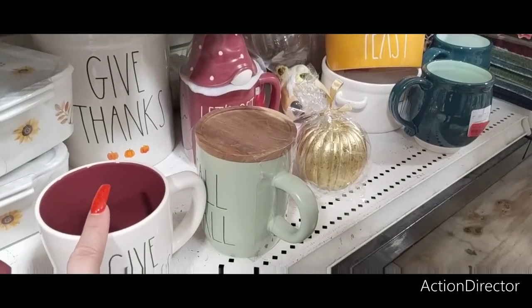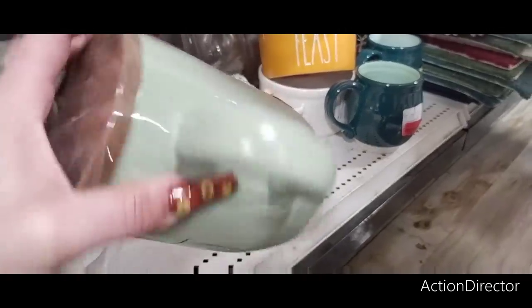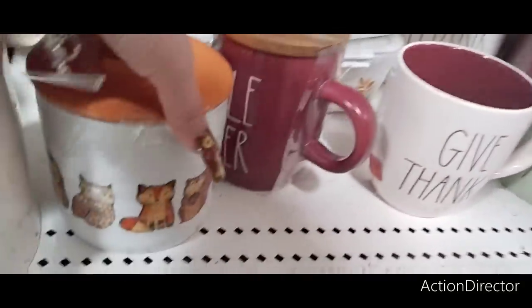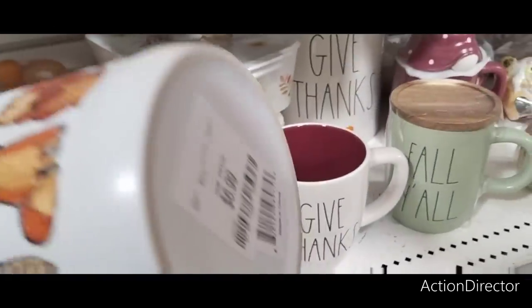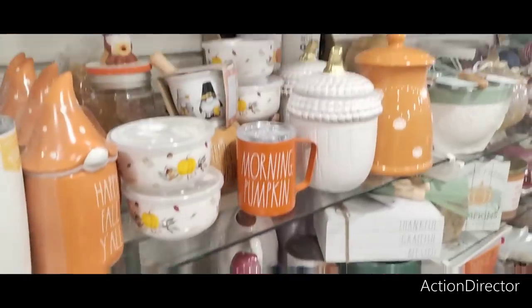I don't want the croc. I have this one. Eight dollars. Look how cute this is with the foxes — that's adorable. $6.99 — they didn't even come down. Check out your local store — they're going to keep bringing it down more and more.